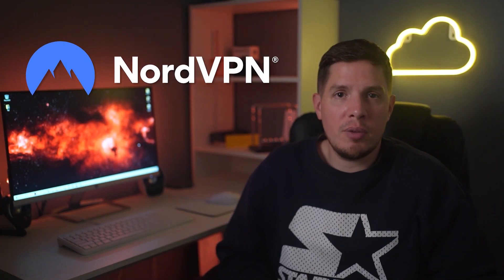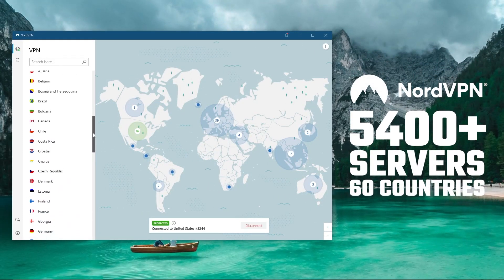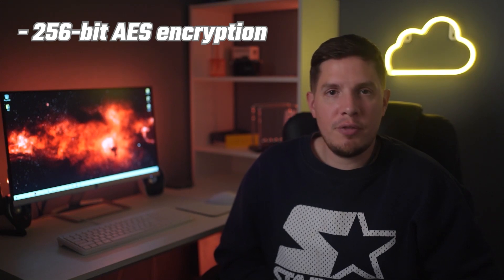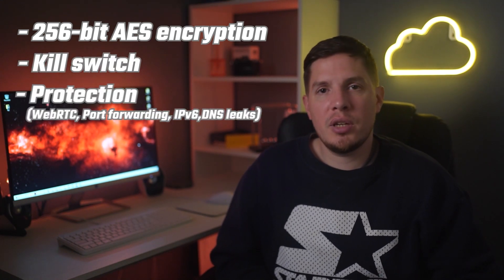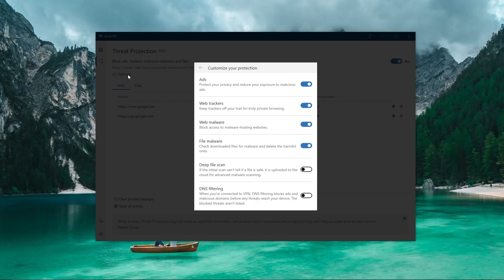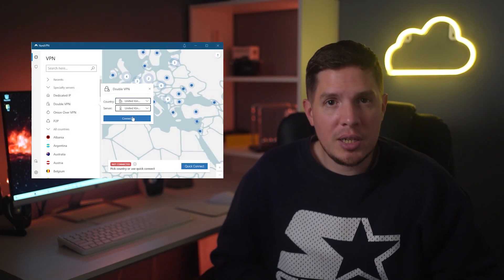My second VPN recommendation for the Pirate Bay is NordVPN, for its massive server network. NordVPN has one of the largest networks of any major VPN, with more than 5,100 servers across 60 countries, fast connections, and unlimited bandwidth. Nord uses 256-bit AES encryption by default, and also includes a process-specific kill switch and protection against WebRTC, port forwarding, IPv6, and DNS leaks.